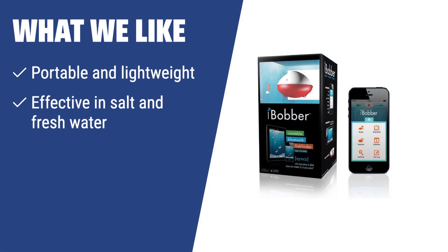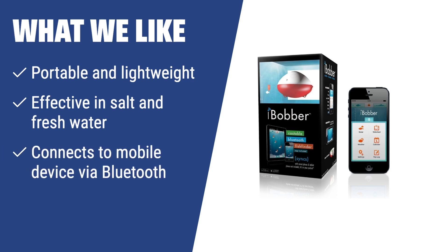What we like: If you are looking for a portable and lightweight fish finder that is effective in both salt and fresh water and connects to your mobile device via Bluetooth, you should consider this model. It is perfect for hiking, kayaking, canoeing, and camping, and is ideal for discovering various edible species of fish.